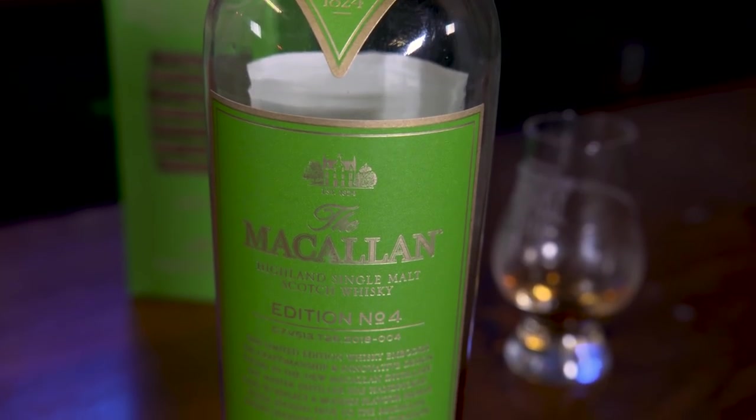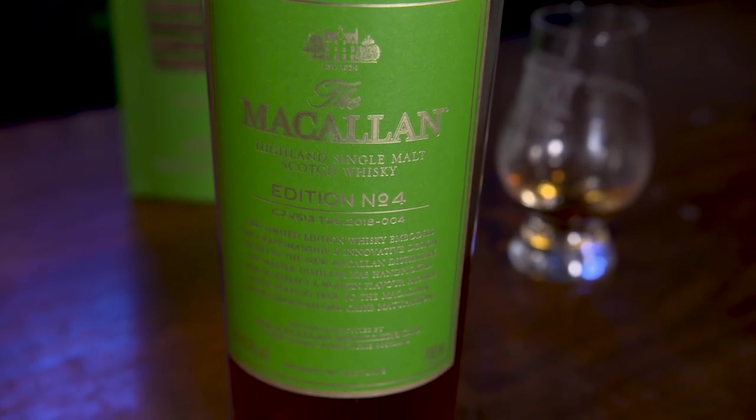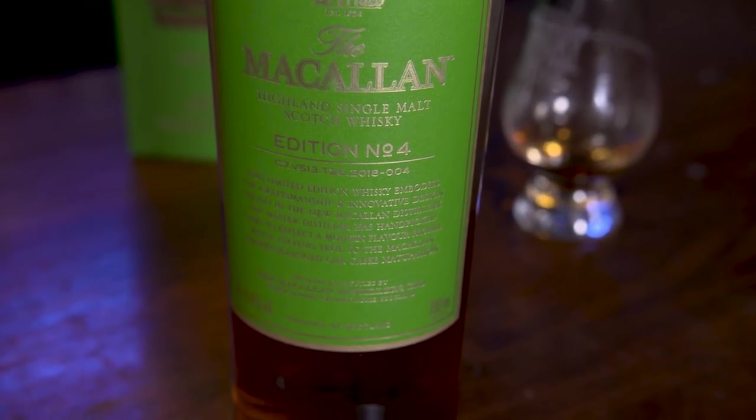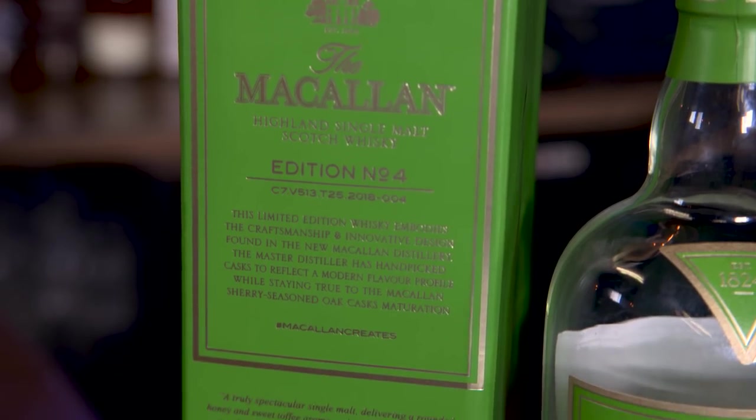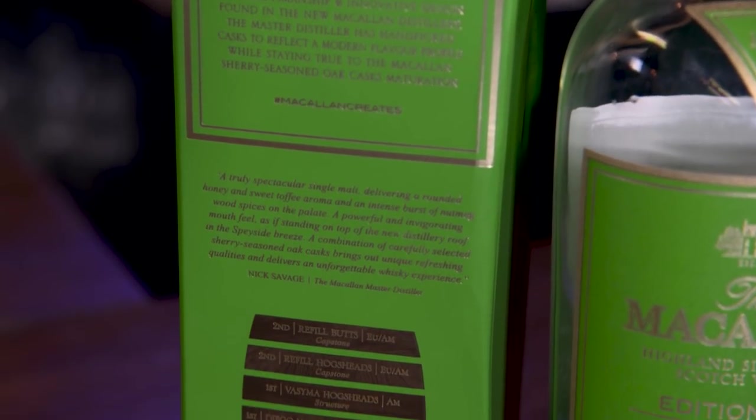Hello everyone and welcome back to the Whiskey Jar. Today we are talking about the Macallan Edition Number Four. For those of you that have watched the channel for years, you'll know that Edition Two got a huge score for me — it was one of our whiskies of the year. Edition Three wasn't as well received; I liked it but it was softer and sweeter. Edition Four is moving back into that Edition Two style. I never tried Edition One so I can't tell you anything about that.